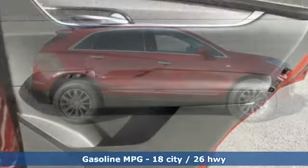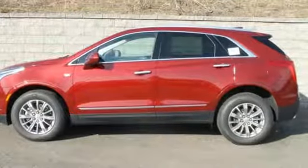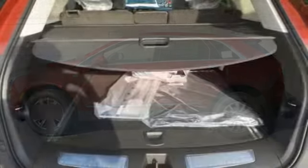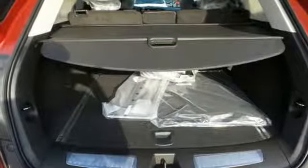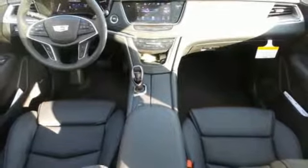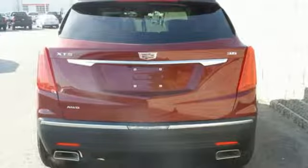The XT5 offers rear park assist, a rear vision camera, a power liftgate, and up to 63 cubic feet of cargo space. Ample entertainment options include the Cadillac CUE information and media control system and OnStar with 4G LTE. Underneath the sleek body is a 3.6L V6 engine for a powerful and smooth ride.